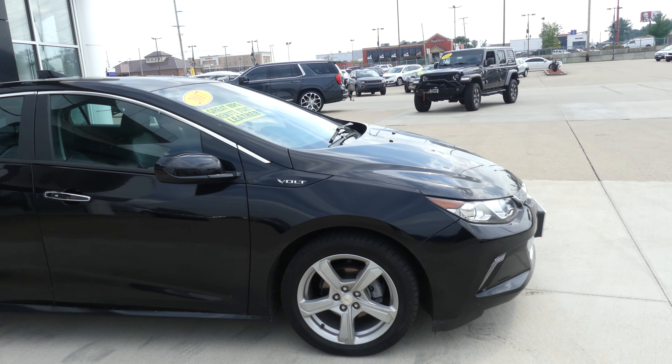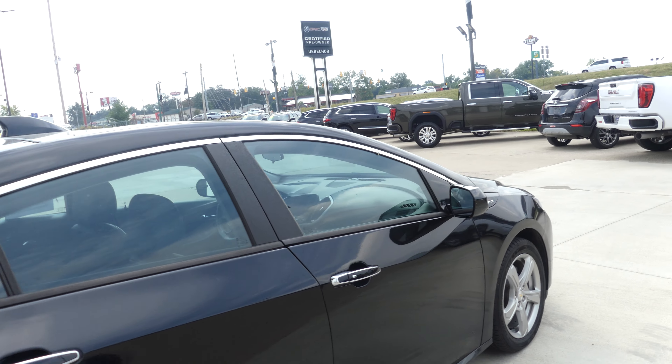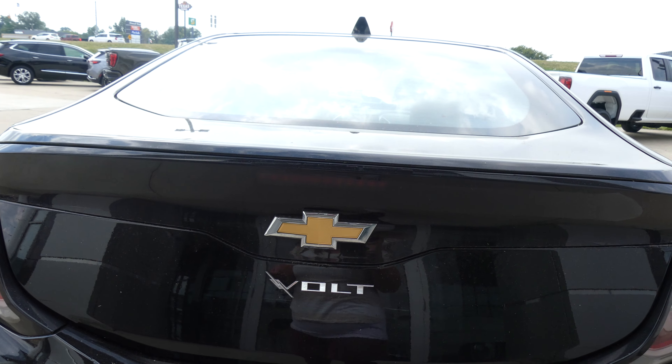This Volt has 17-inch wheels with a five-spoke design, black trim and accents throughout the exterior of the vehicle, heated exterior mirrors, rear collision sensors, and a backup camera with display.